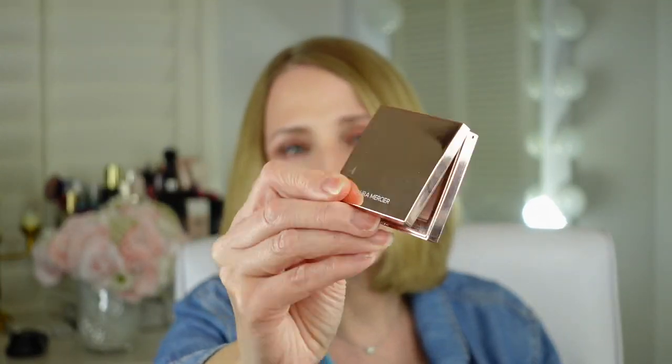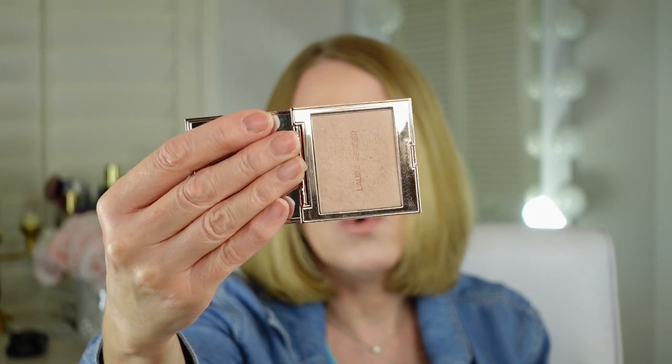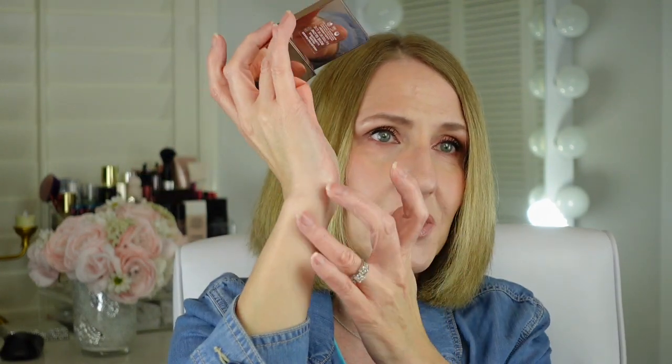This one was gifted to me from Laura Mercier and it's in the color Rose Glows. The packaging gets really fingerprinted but the color is so beautiful. It's subtle, but there's enough light reflection that you can really see it. It's very pretty.